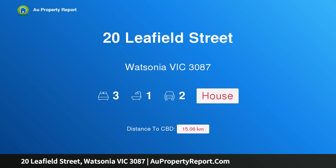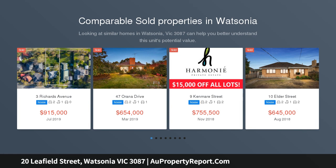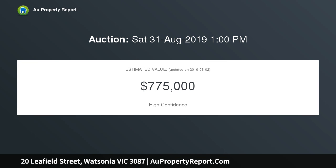Hi, I am glad to introduce 20 Leafield Street, Watsonia, Victoria 3087 — single level, no body corporate. A short stroll away from Watsonia shops, train station, schools, and the ever-popular Gresswell Forest at the end of the street, this immaculate single level home will suit those downsizing, first home buyers, or astute investors.